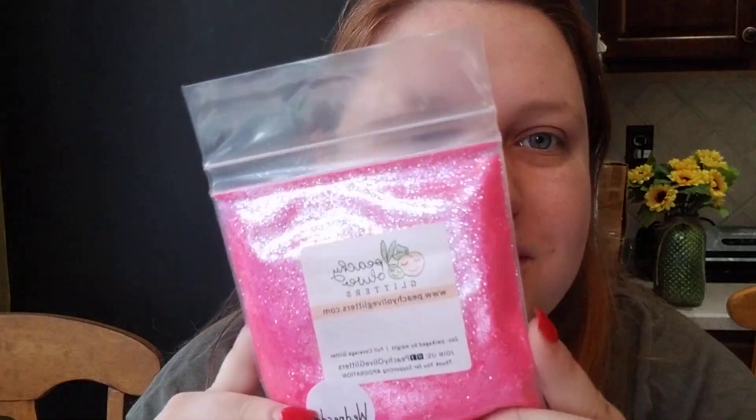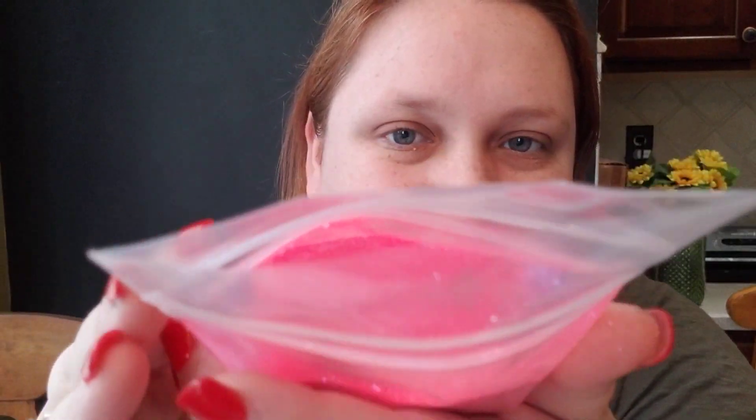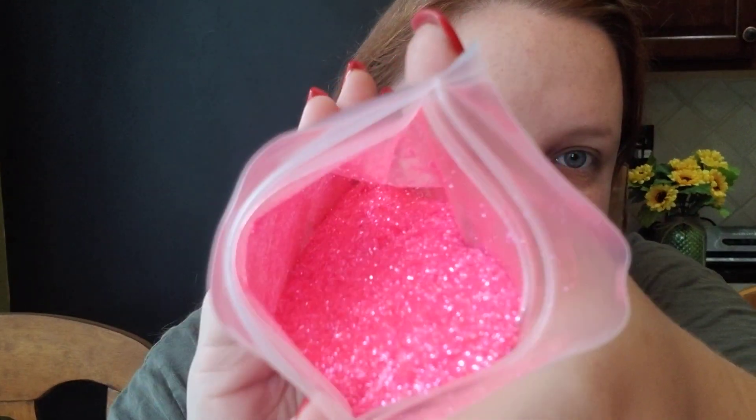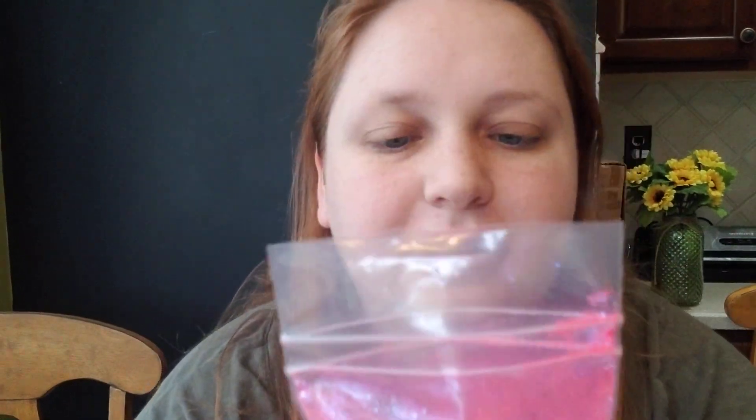Next is Wednesdays, which I actually ordered for a Mean Girls cup that I'm working on. It is just a beautiful iridescent hot pink — like on Wednesdays we wear pink. So pretty. Can you guys see that? Like that is so pretty. So this is Wednesdays — this is like a fine glitter, not ultra fine fine.